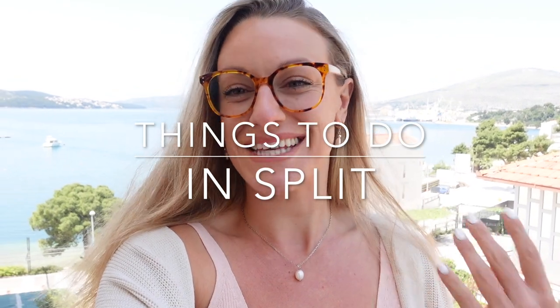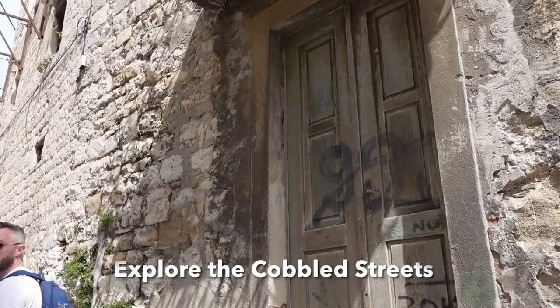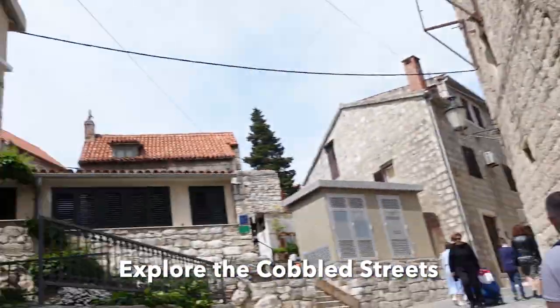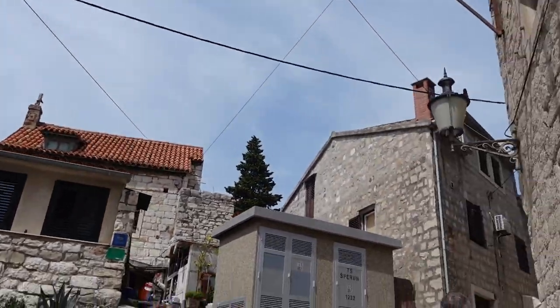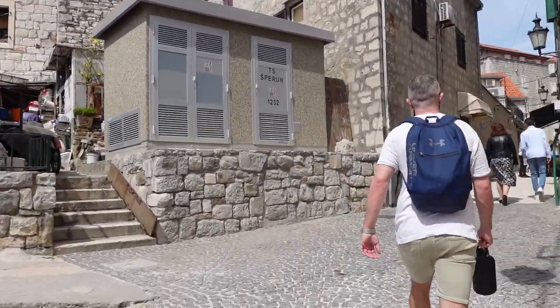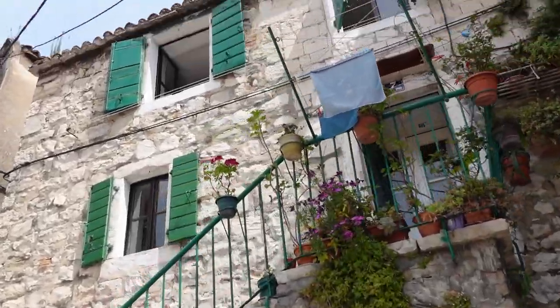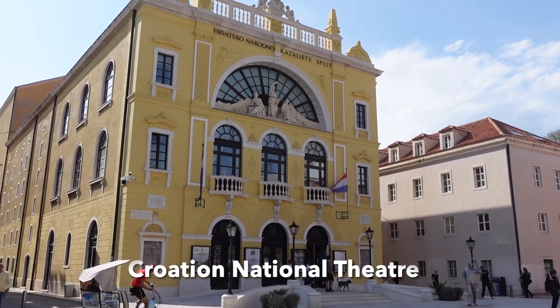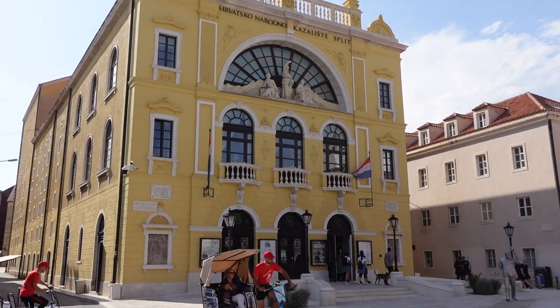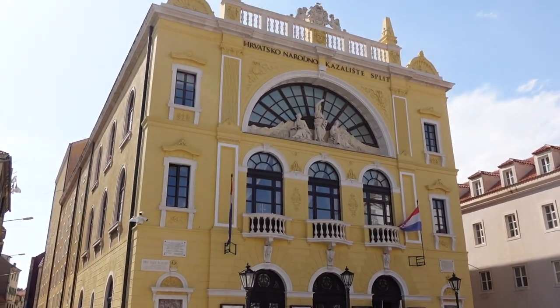Next we'll move on to things to see and do. One of my favorite things here is literally just walking around the old town, exploring all it has to offer — the amazing buildings and so much history. I'd highly recommend finding a guide who does a walking tour and paying them to tell you about the history, because it's such a beautiful place and it would be a shame not to learn about it whilst you're here.